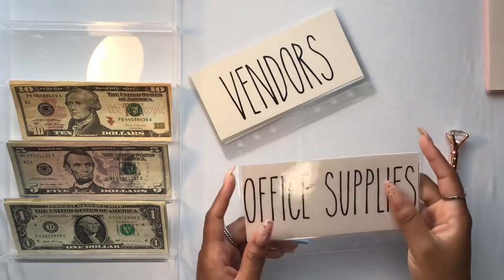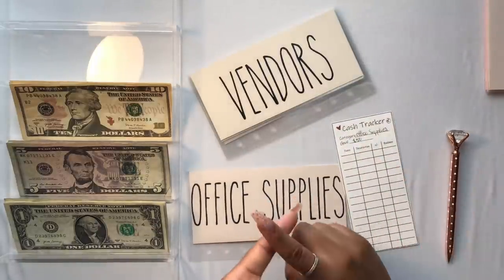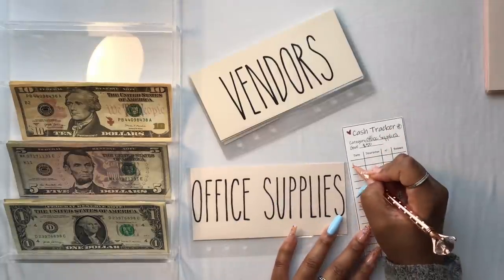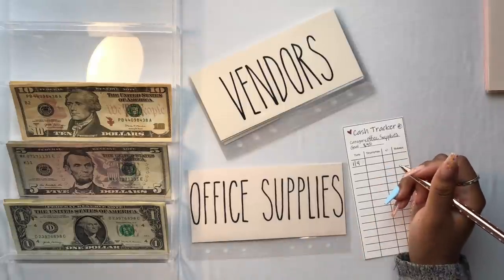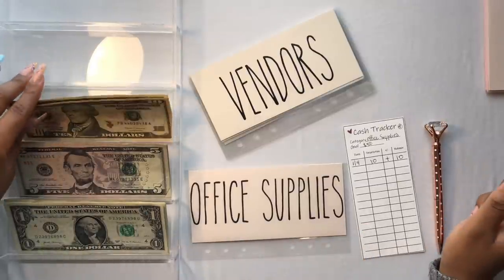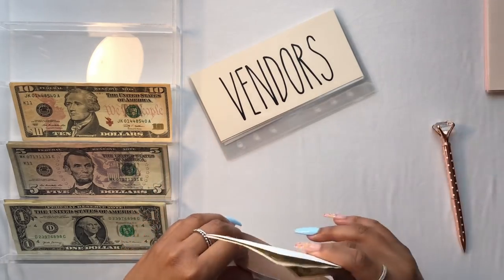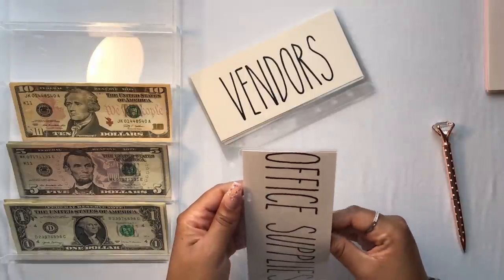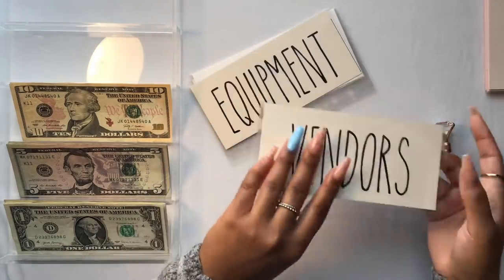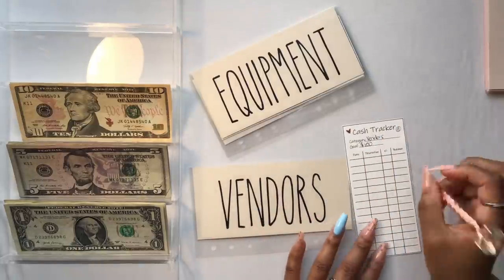Next we have office supplies, which consists of ink, printer paper, pens, computer ink — things like that. Office supplies is going to get $10.